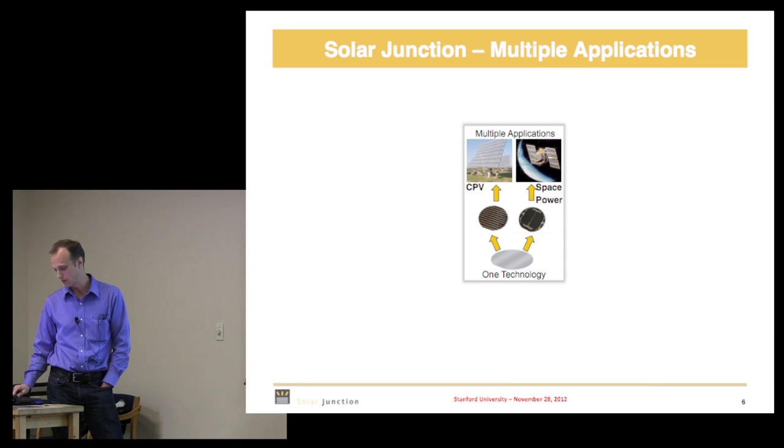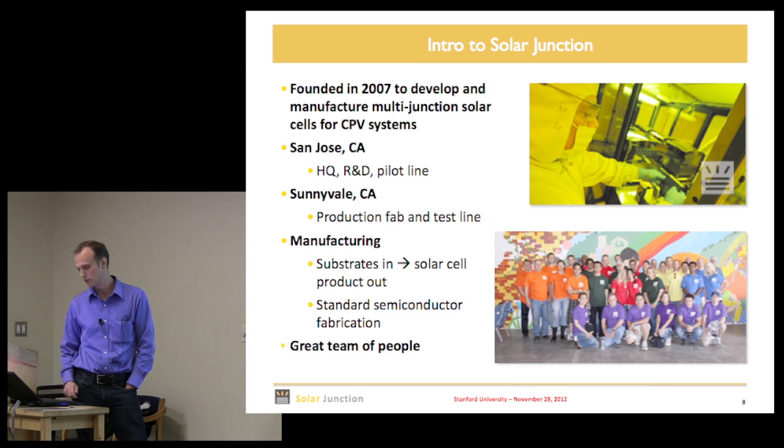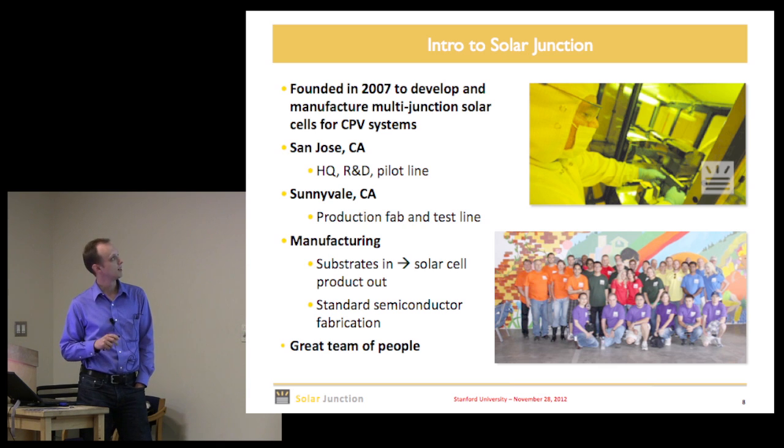Our core technology is good for CPV but can also power space satellites, and we're looking at that market. Company history briefly: we were founded in 2007, we have two buildings with a fab, about 50 people, and bare substrates go in and solar cell product comes out.